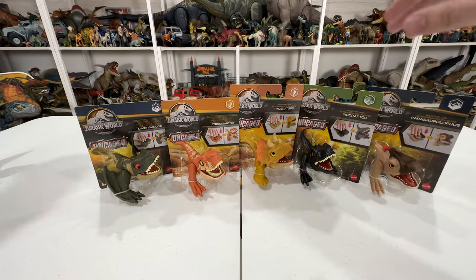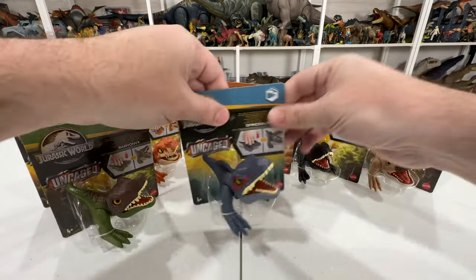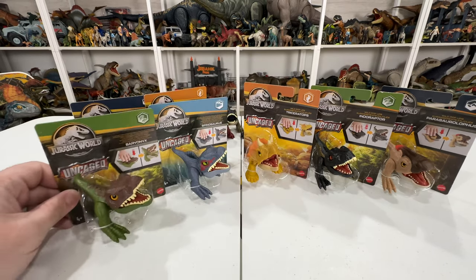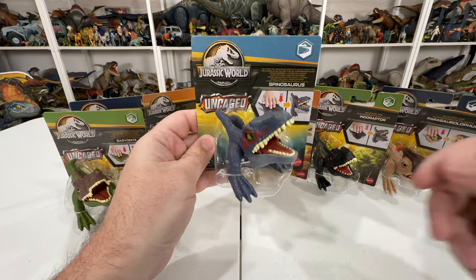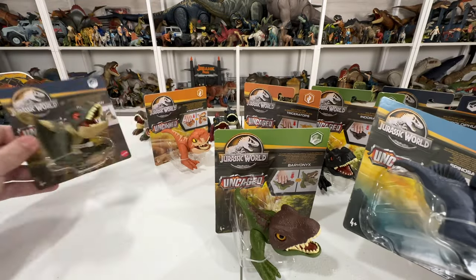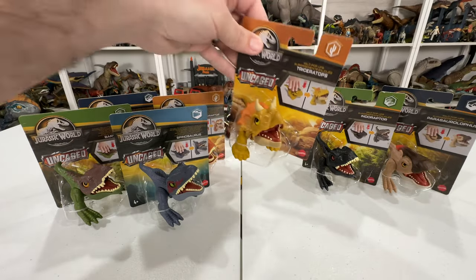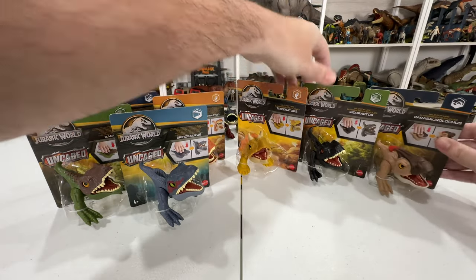This is the new wave of Wild Pop-Ups - the latest ones. They're Dino Trackers, and you can see they have all the cool packaging of Dino Trackers with a bunch of cool new species I didn't have in my collection. These are fun little figurines with a little action feature. We got two waves to unbox today. The first wave of Dino Trackers has Spinosaurus, Baryonyx - I think that's supposed to be Limbo - Dimorphodon, and Atrociraptor Red. The second wave includes a strange-looking Triceratops, Indoraptor, and Parasaurolophus.